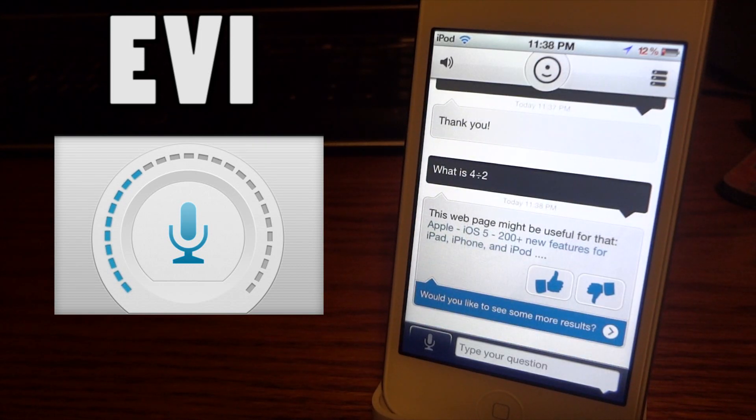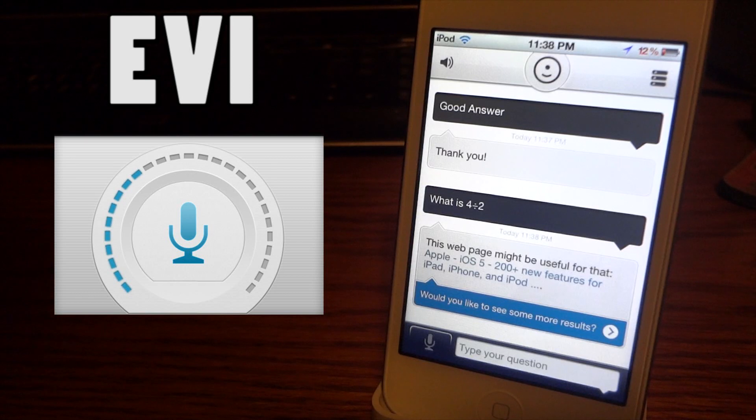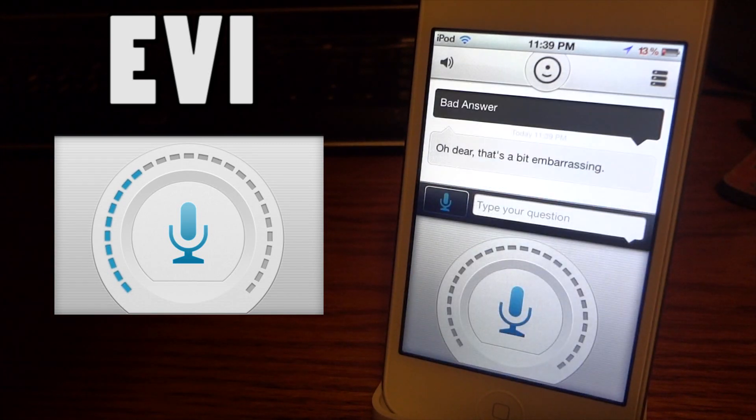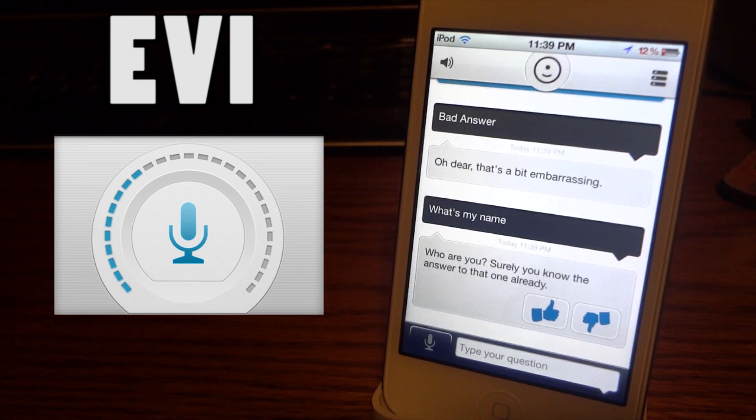It came back with a web page about 'Apple iOS 5, 200+ new features for iPad, iPhone, and iPod' — a crazy response. So I don't know if it does math or not, but it should handle a simple question like that. You can also see more results by clicking through. Next I asked 'what's my name' and it's going through that whole slow process again.